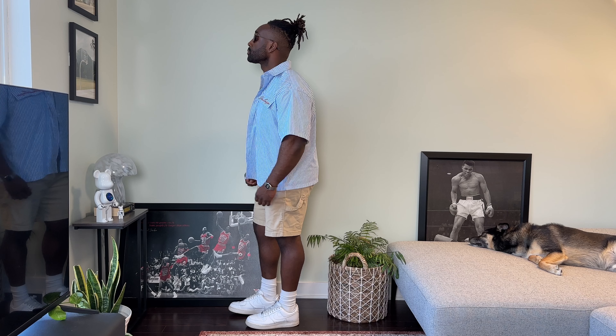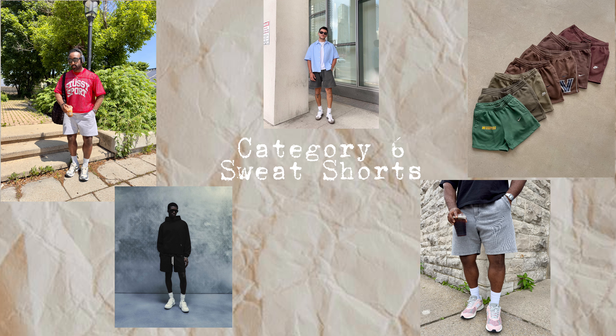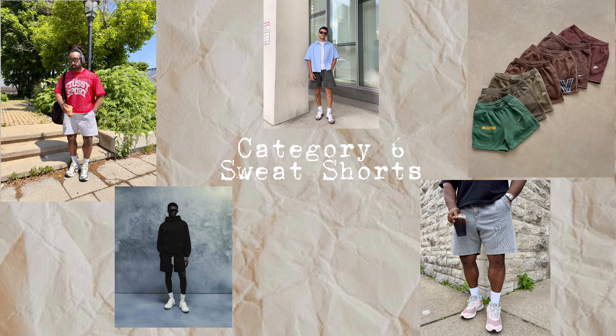Carpenter shorts can definitely be worn more casually as well, and that's exactly what I decided to do with this Zara pair I got a few years back. It has a nice beige color which matches with a ton. I threw on my all-white Air Forces with this outfit, then up top layered a striped blue button-up over a tank top — and this is definitely one of my go-to looks in the summer when I want to wear something a bit more elevated but still be casual and comfortable at the same time.